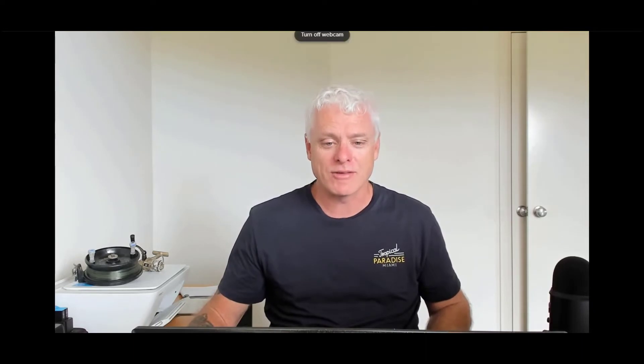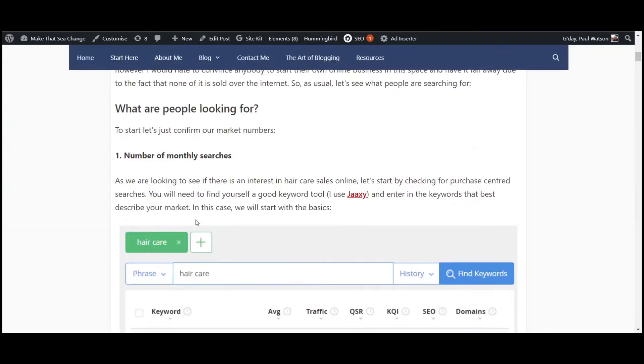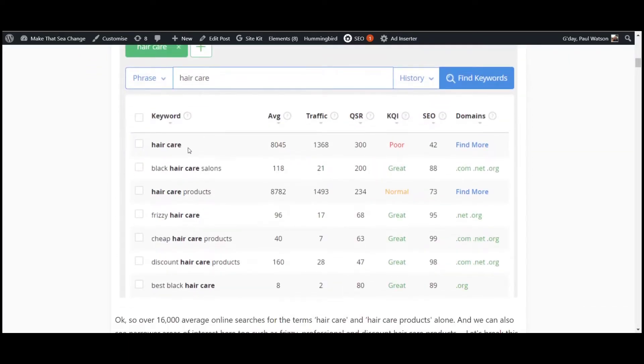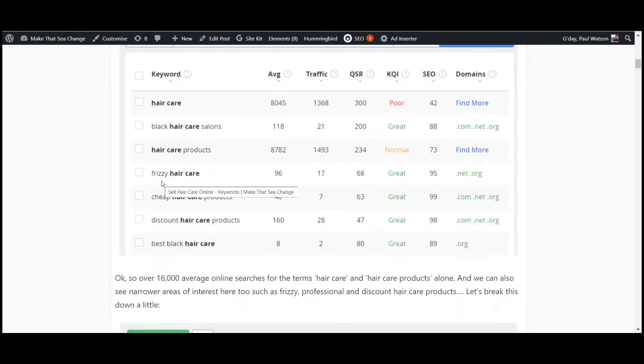Let's start with what to look for. I'm going to start with some statistics about hair care. Let's have a look at some statistics I've come up with. First thing I like to do is see if there's interest. So if we do a search on hair care here through Jaxi, which is the program I'm using, I can see 8,000 odd searches per month for hair care, 8,700 odd searches per month for hair care products — and you can see frizzy hair, discount hair, black hair, etc.